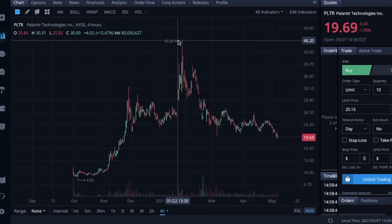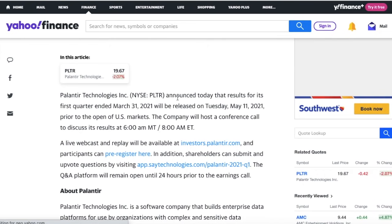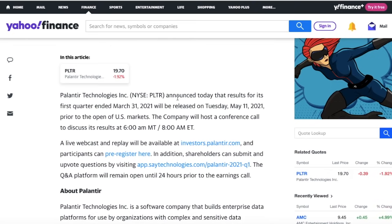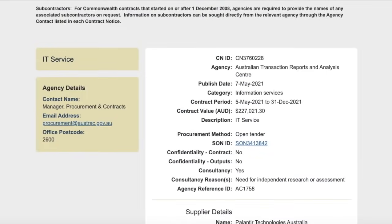We have a very important catalyst coming up next week that could really increase the share price of Palantir and get retail investors back on the hype train. Palantir announced that its results for the first quarter ended March 31st, 2021 will be released Tuesday, May 11th, prior to the open of the U.S. market. If you're trying to play options and want to play a run-up into this event, you'll need to sell on Monday. A lot of contracts bought over the last couple of weeks are significantly down in value, so it could be a good idea to sell Monday prior to market close rather than let those contracts expire worthless.